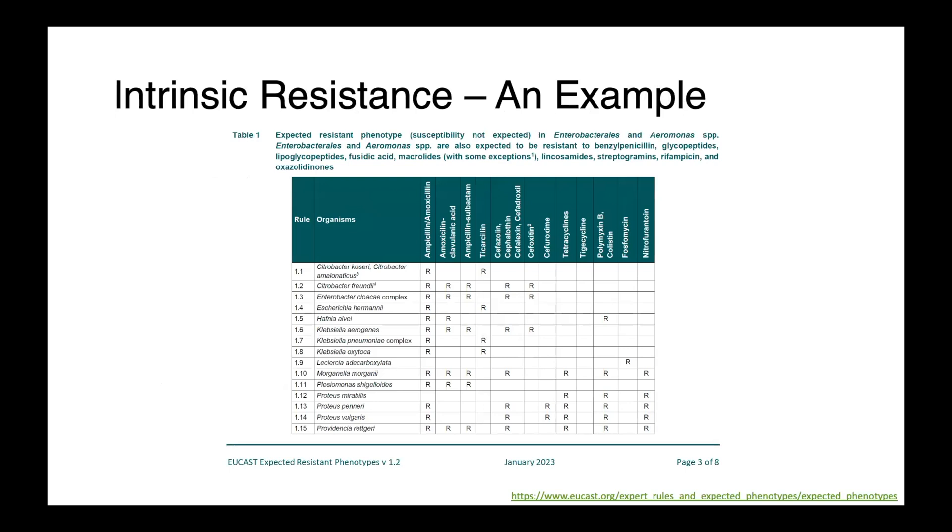You can find a lot of information about intrinsic resistance on the EUCAST website, ucast.org. In this table, we can see that the Enterobacteriales and Aeromonas are all intrinsically resistant to benzylpenicillin — the original penicillin — as well as the glycopeptides, lipoglycopeptides, fusidic acid, most macrolides, lincosamides, streptogramins, rifampin, and oxazolidinones. We also have species-specific intrinsic resistance; for instance, Klebsiella pneumoniae complex is intrinsically resistant to ampicillin and amoxicillin. So this is not a superbug — this is a normal Klebsiella pneumoniae.